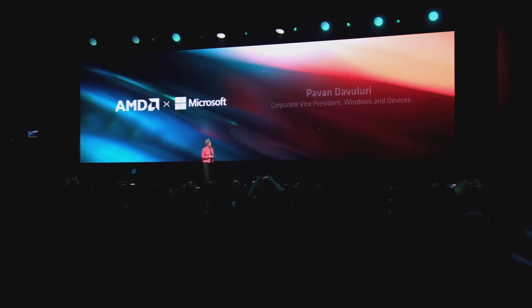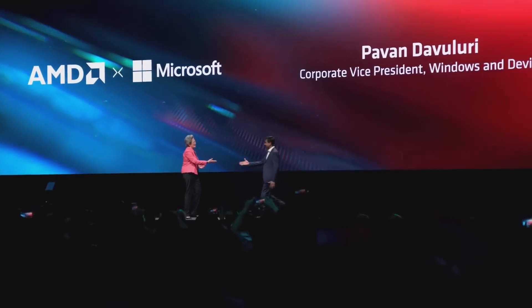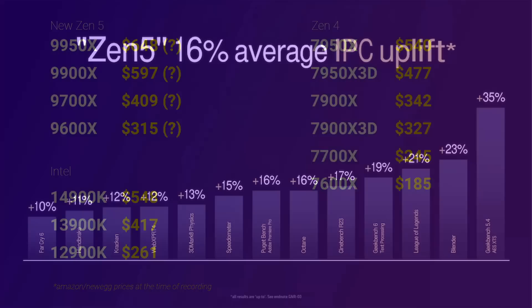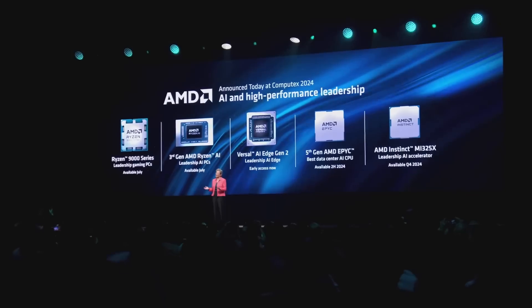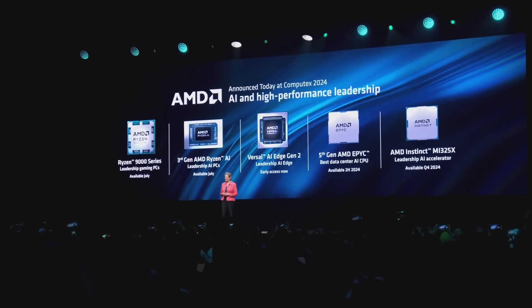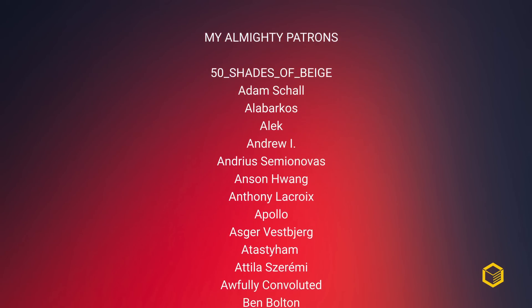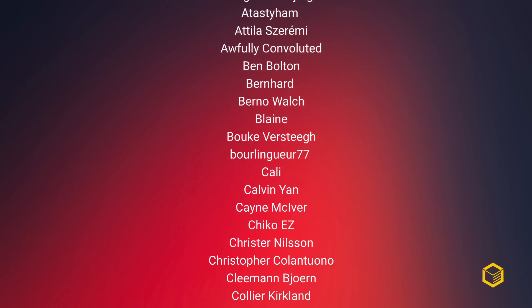Zen 5 is, from the information available so far, a complete pass in my opinion. The X3D variants might keep things interesting for gamers, though, so we'll see. As always, wait for full independent reviews before making any purchasing decisions. If you enjoy my content, be sure to subscribe to the channel and consider supporting my work on Patreon to get exclusive access to the Cortex Discord server. A huge thanks to my awesome patrons for their continued support. Thanks for watching.